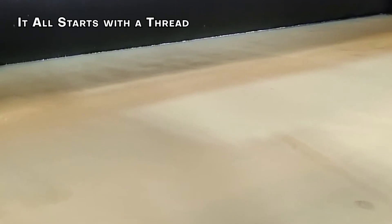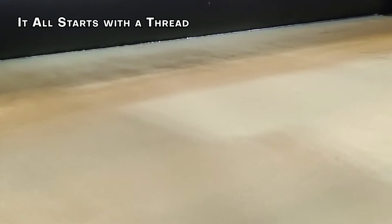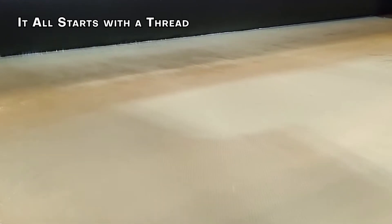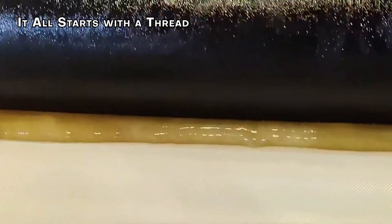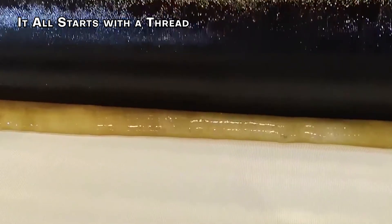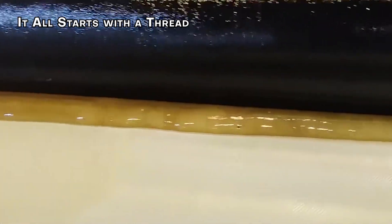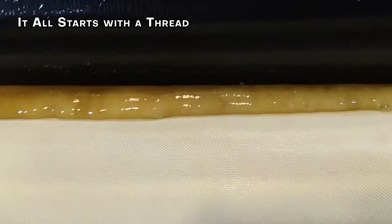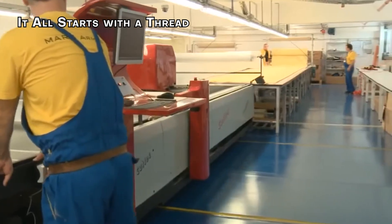Two of the most well-known threads used in bulletproof vests are Kevlar and Dyneema. Kevlar is produced by spinning a solid fiber from a liquid-chemical blend, creating fibers that are five times stronger than steel on an equal weight basis. Dyneema is created through a gel-spinning process that produces a fiber 15 times stronger than steel, and is not only strong but also flexible.